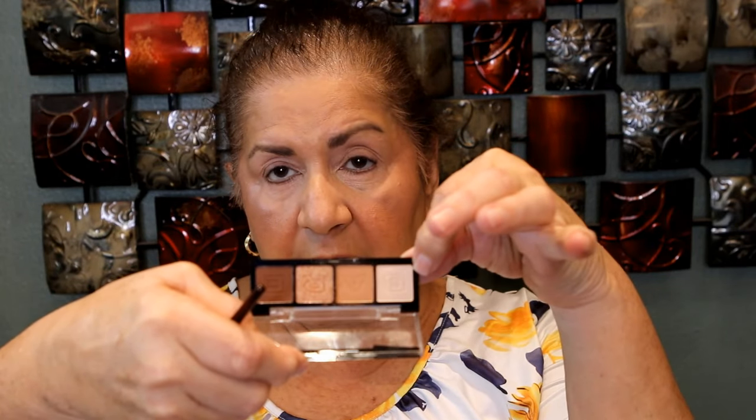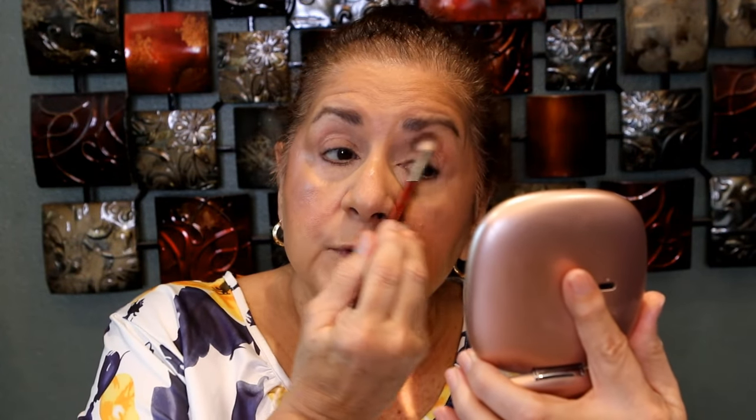I'm going to use this little Hard Candy palette — it's only about three or four dollars. I love little palettes like this for travel; they're so convenient. The packaging actually feels nice, very substantial. I'm going to use the medium shade in my crease, the light one under my brow bone, the darker one on the outer corner, and the shimmer shade on my lid. It has a nice little neutral color story, though it does look a little lighter on my skin than I thought it would.